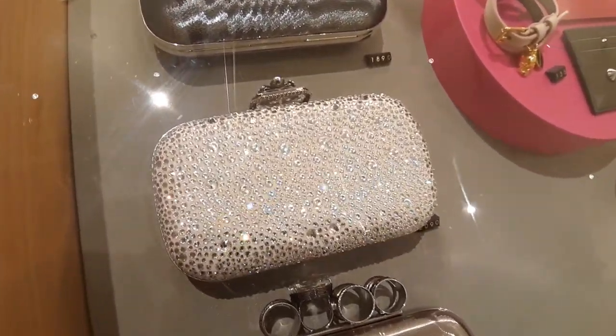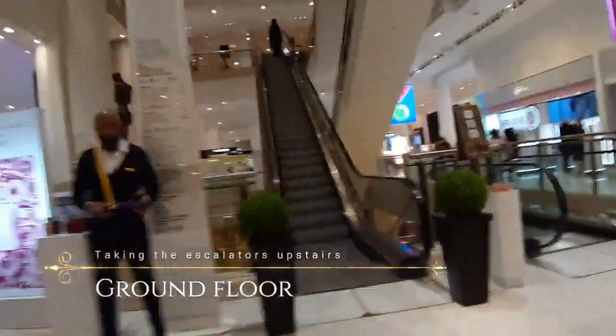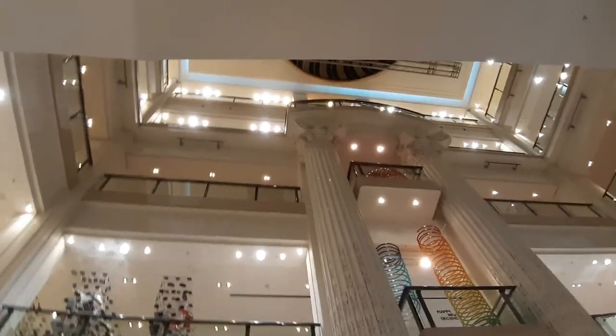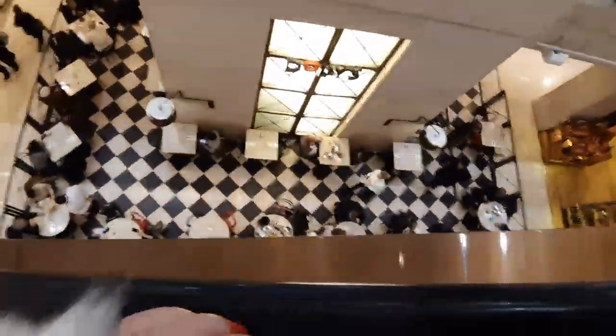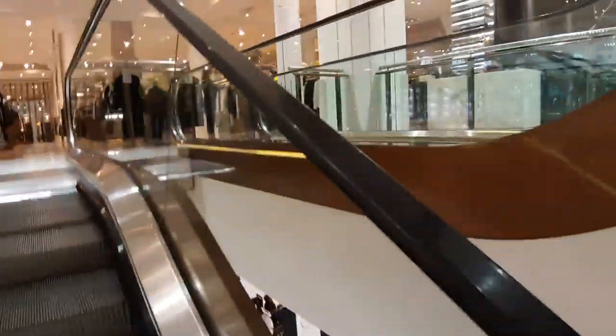As we pass through the main area of Selfridges trying to reach the main escalator, we pass through what I call the bag area, located on the eastern side of Selfridges, more towards Oxford Circus. Here you have lots of designer bags, all beautiful in different ways — great to see the future trends. Going up to the upper floors we take the main escalator, with lots of elevators also located around the eastern and western parts of Selfridges.